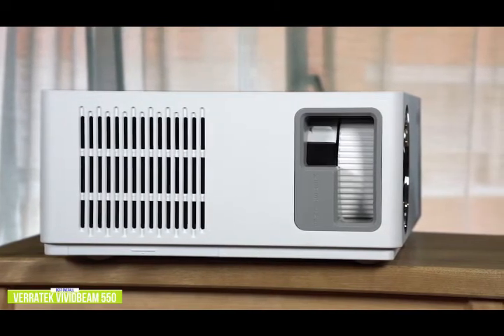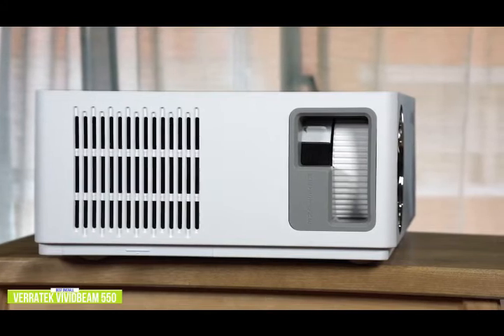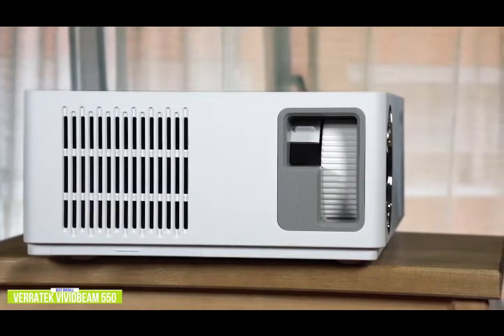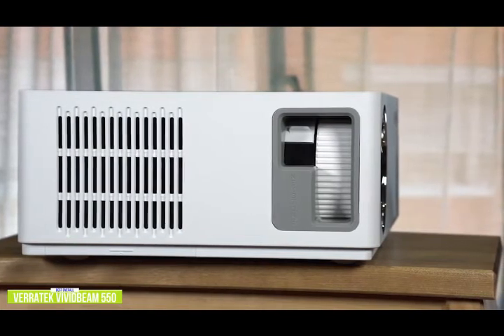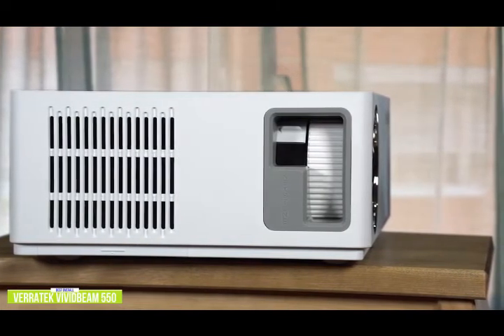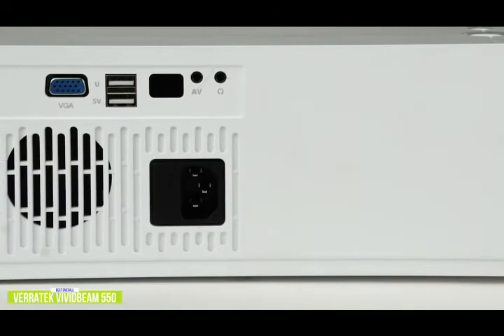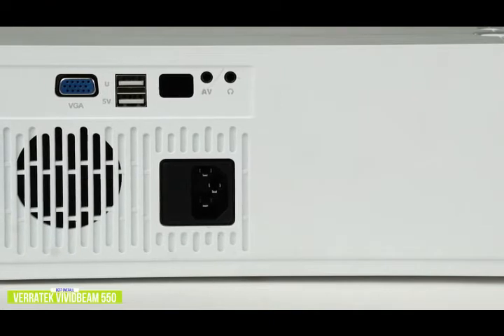The Vivid Beam 550 also includes manual and digital vertical and horizontal keystone adjustment. Screen mirroring lets you wirelessly share your screen from your iPhone, iOS or Android devices, PC, or Mac to stream movies, videos, photos, presentations, games, and streaming content with everyone. You can also connect a media player or streaming stick through the HDMI port and instantly have your own super-sized TV.